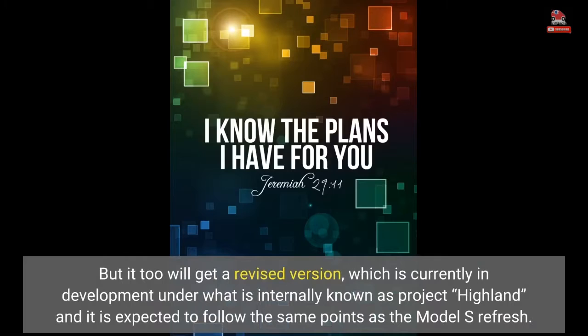But it too will get a revised version, which is currently in development under what is internally known as Project Highland, and it is expected to follow the same points as the Model S refresh.